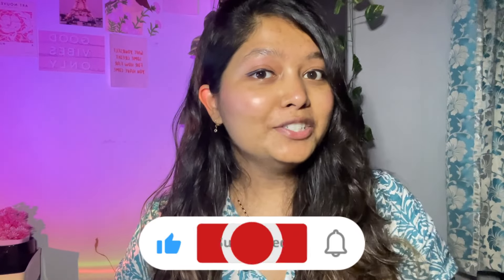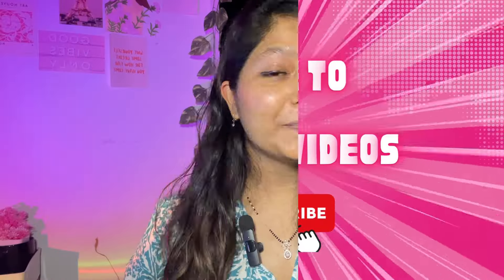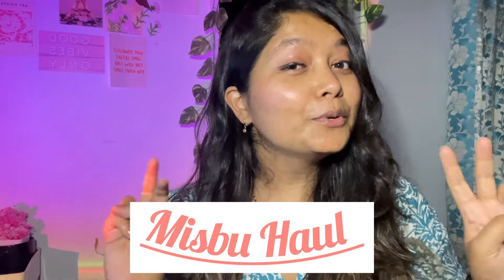Hello guys, welcome or welcome back to my channel. My name is Jennifer and you're watching Gentastic Videos. And in today's video, I'm going to be sharing with you a mini Miss Boo haul.